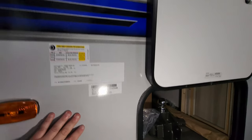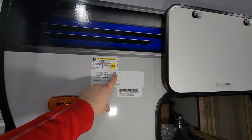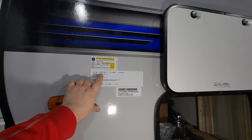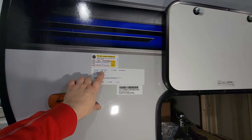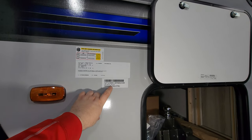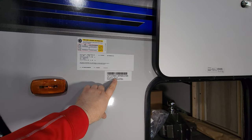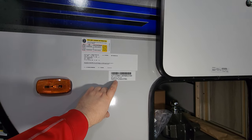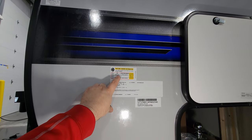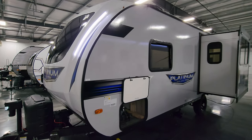Right here are some important informational stickers. The production date sticker tells me this RV was built January 25, 2024. Model number 163 RD SKX has a gross vehicle weight of 5,725 pounds — that's the maximum loaded weight including axle weight and hitch weight combined. Dry weight from the factory is 4,672 pounds. Exterior length is 22 feet 11 inches. Tires are ST 225/75 R15 E-range with 80 PSI cold — very important to keep up with that tire pressure.